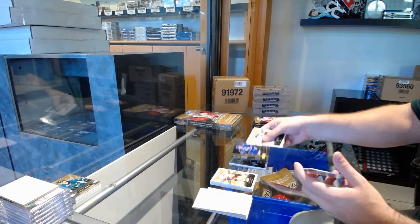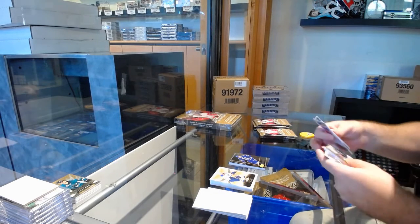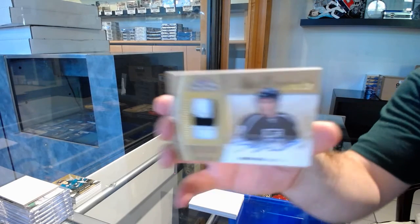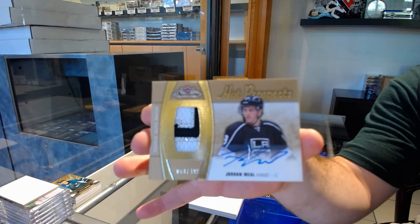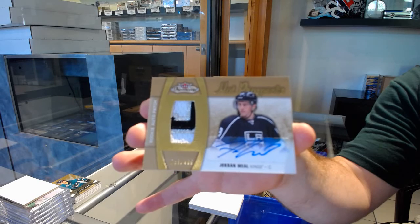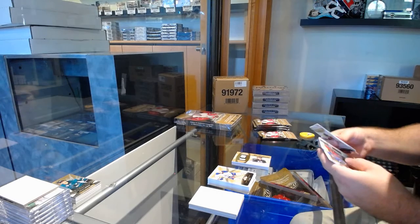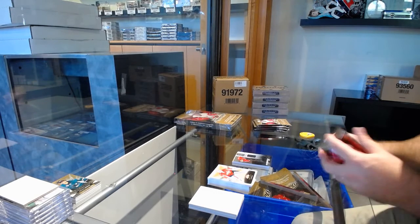Metal Universe of Jake Virtanen for the Canucks. A Hot Plus Pets Patch Auto to $4.99 for the LA Kings — Jordan Weal. We are two for two on nice patches. We've got a Showcase Rookie Jersey for the Calgary Flames — Amiel Poirier.